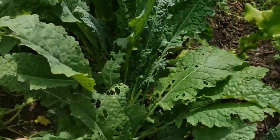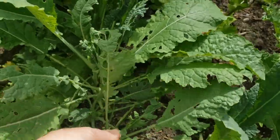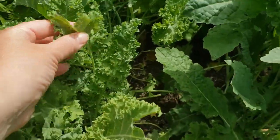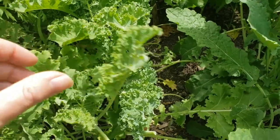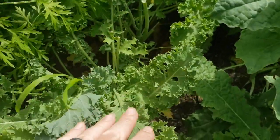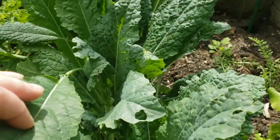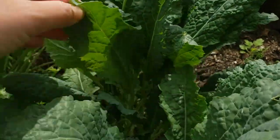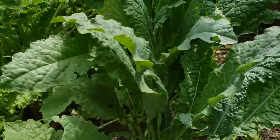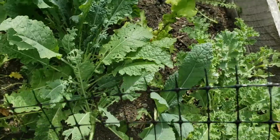I noticed a difference between varieties: the dino kale — a common kale — they seem to really like, as opposed to curled kale, where they don't lay their eggs as much. The kale is looking good minus the major insect damage, but I can't believe how fast it happened — within days it looks like Swiss cheese.